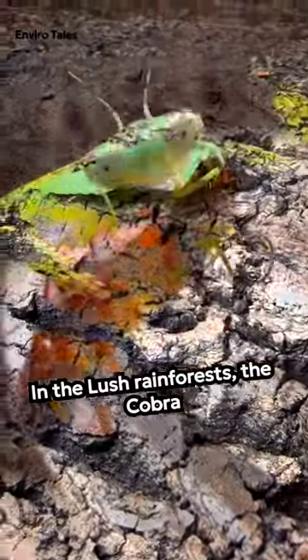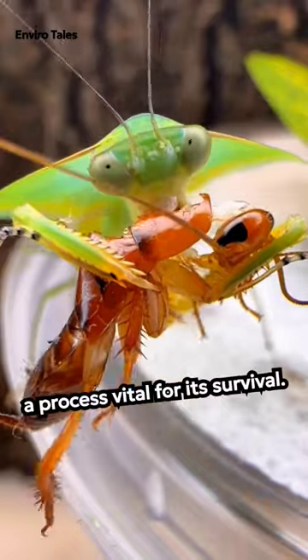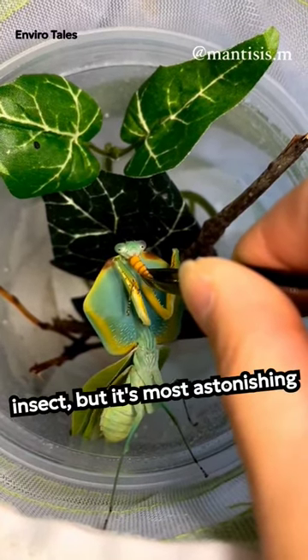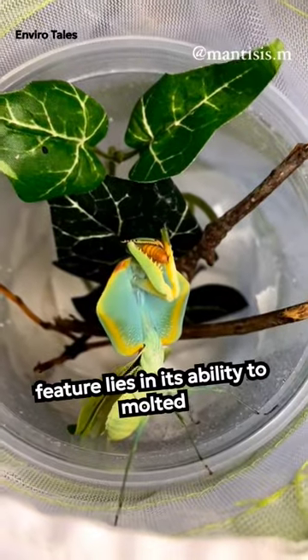In the lush rainforests, the cobra mantis awaits an incredible transformation, a process vital for its survival. The cobra mantis, with its cobra-like appearance, is an enigmatic insect, but its most astonishing feature lies in its ability to molt its skin.